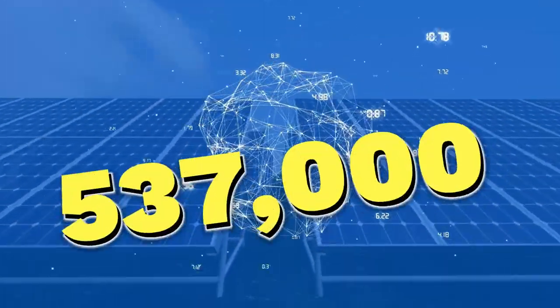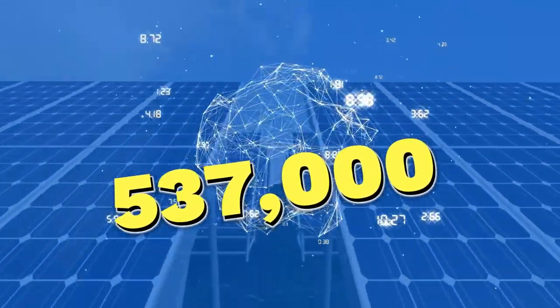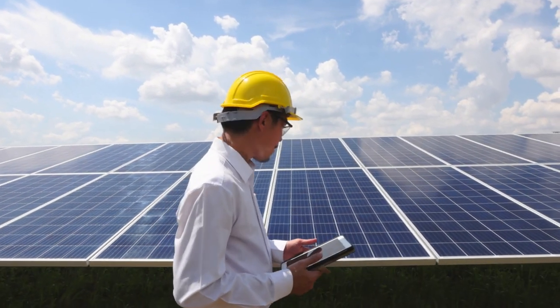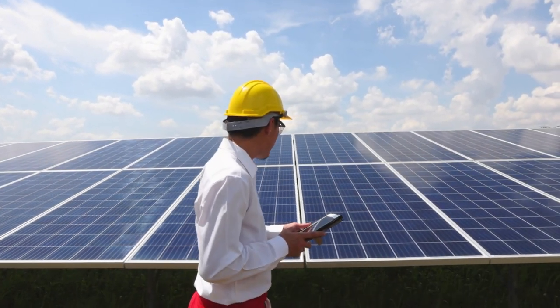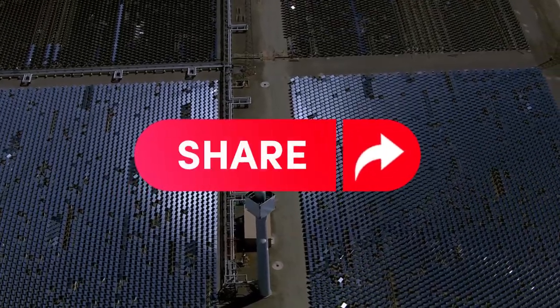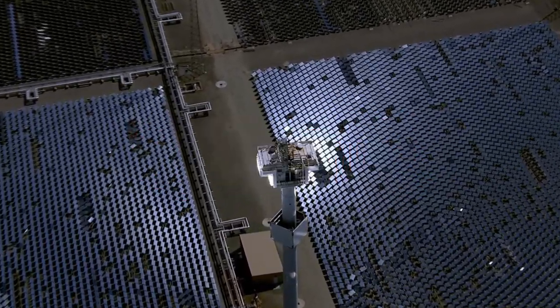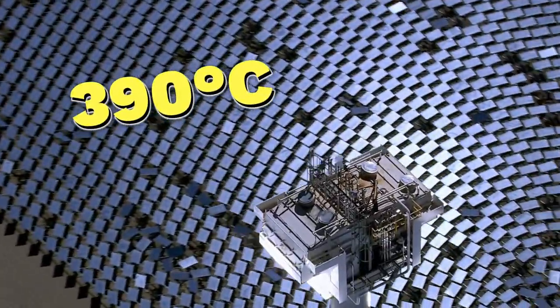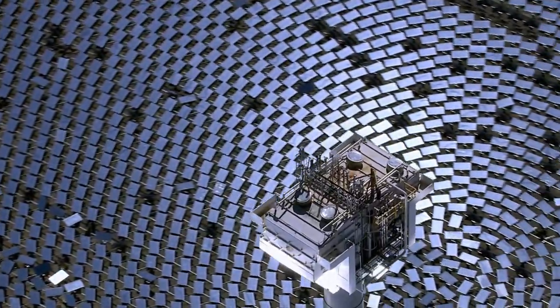The remarkable Noor I alone boasts an astonishing 537,000 parabolic mirrors, meticulously choreographed by computers to perpetually follow the sun. These mirrors converge the sun's rays onto a special thermal oil coursing through stainless steel pipes. This synthetic oil, capable of reaching temperatures around 390 degrees, journeys to the central power plant where it transforms into steam, driving turbines that generate electricity.